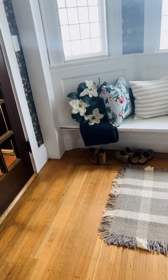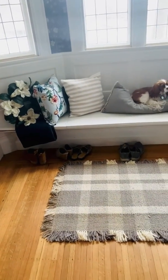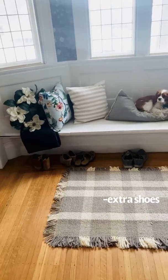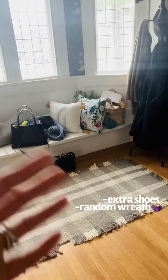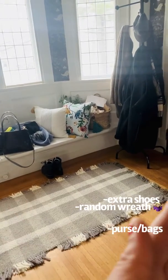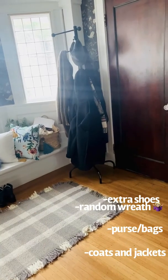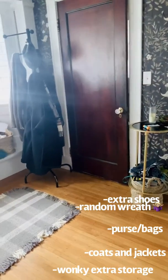Here in my home we have some of the obvious culprits: extra shoes just kind of hanging out, a wreath that never made it to the front door, my purse that is in its home, a jacket that hasn't made its way onto the coat rack — which also doesn't stand up straight — and a couple of random storage baskets just overflowing with puppy stuff.